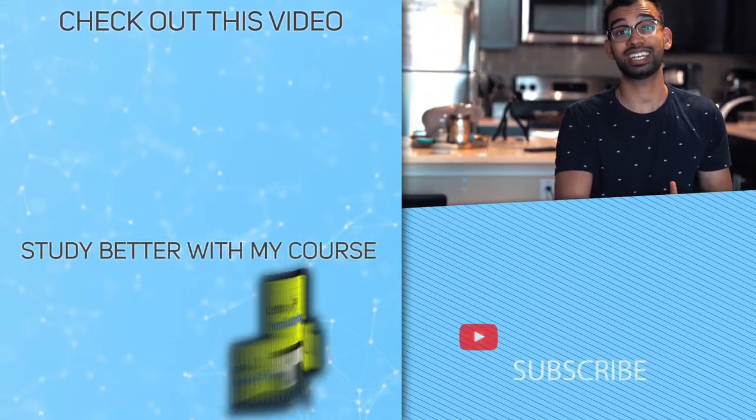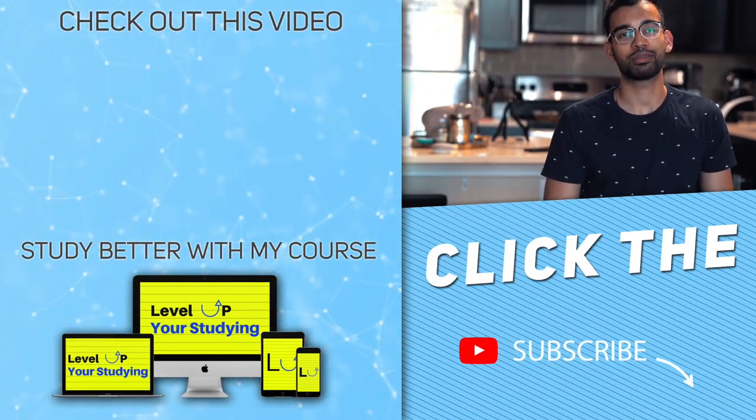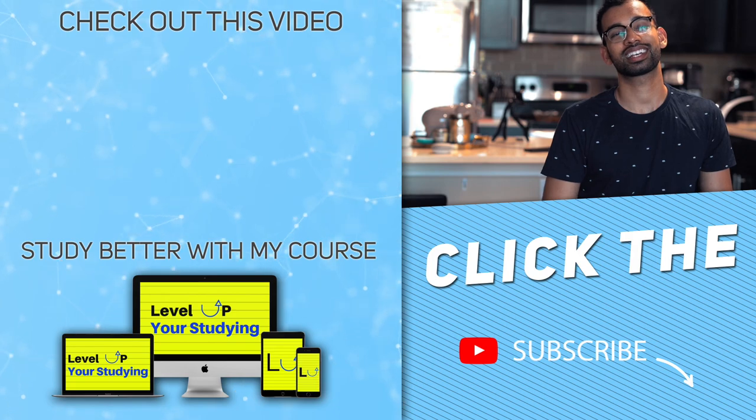If you guys have more questions or think these financial videos are helpful, make sure you comment down below. And if that like button still hasn't been smashed, please do help the video out. Thank you so much for joining me today. Hopefully I've been a little help to you on your journey. If you have any questions, you know where to find me. See you guys in the next one. Peace.